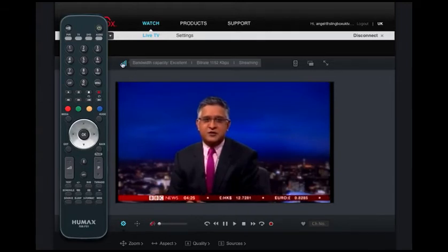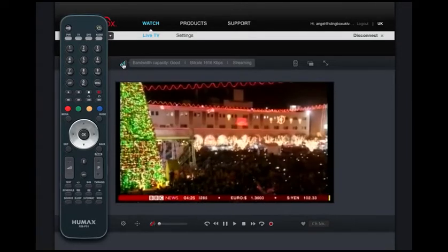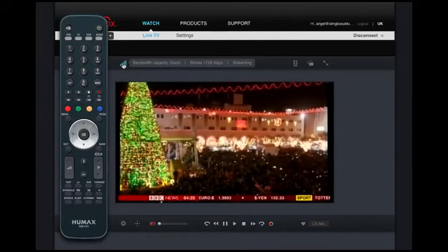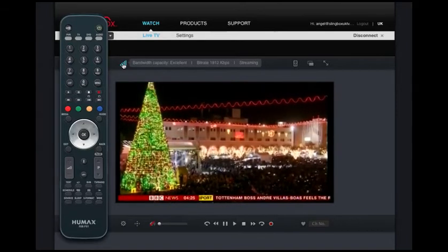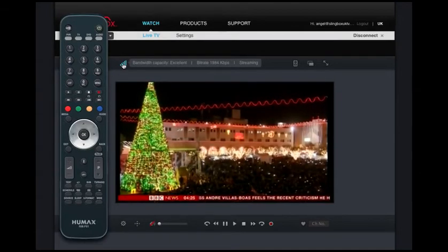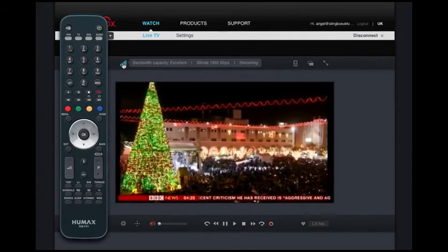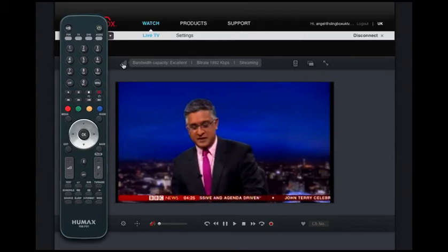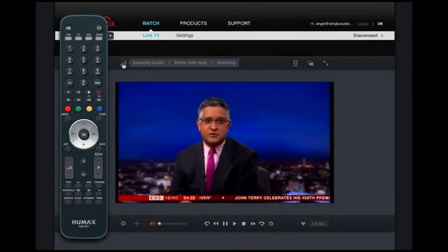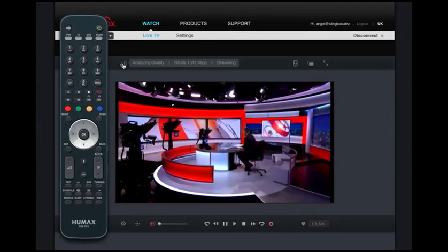Also at the top here we can see there's a bandwidth monitor. This is telling us what kind of speed the stream we're getting is. I'm in North East Thailand at the moment making this video and it's showing me a speed of around 1800 to 1900 kilobits per second, which is about right for HD viewing. With HD, the more the better. If it drops below that we'll still get a decent SD image. Being in Thailand we're at the mercy of the infrastructure here, and it does improve throughout the day, but that's life in Thailand.